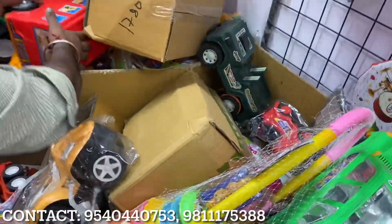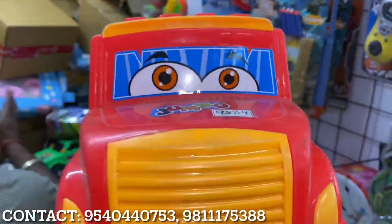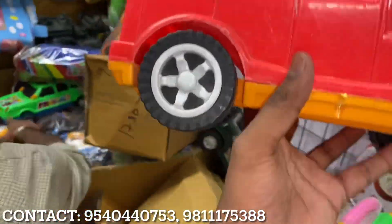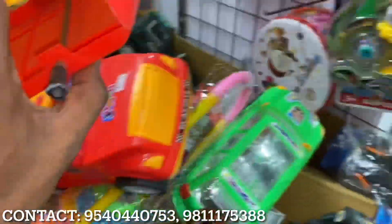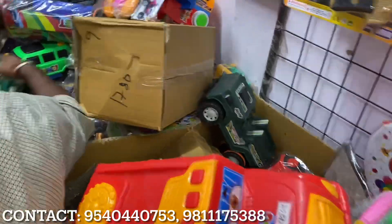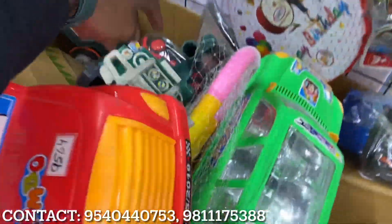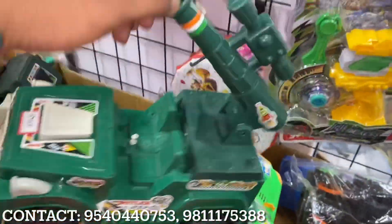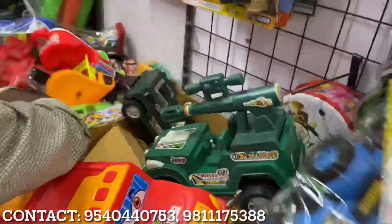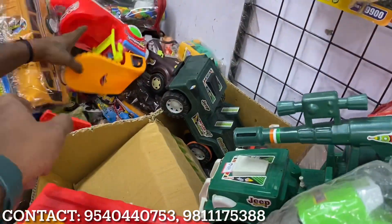This is a big car, a jumbo car. Another car is 75 rupees — you can get some tanks too. There is a lot of space and variety in these cars.